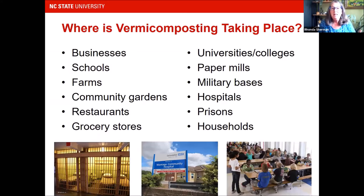Where is vermicomposting taking place? In businesses on-site — people eat lunch there, or they're processing fruit and vegetable waste, so there's a whole lot of organics produced. Schools, farms, community gardens, restaurants, grocery stores, universities and colleges, paper mills, military bases — think about all the food waste they produce — hospitals, prisons, and households. It's taking place all over.